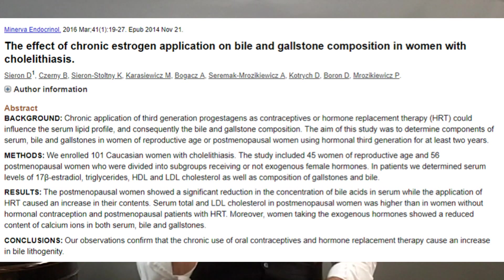If bile doesn't flow properly, toxins are going to stay in your body longer and you're going to reabsorb them. You can get abdominal pain, shoulder pain, nausea and bloating after meals, and pain in the upper right quadrant of your abdomen. You can also have mental health problems if you can't get rid of heavy metals. According to the National Institute of Diabetes and Digestive and Kidney Diseases, excess estrogen can increase cholesterol levels in bile and decrease gallbladder contractions, which may cause gallstones to form.